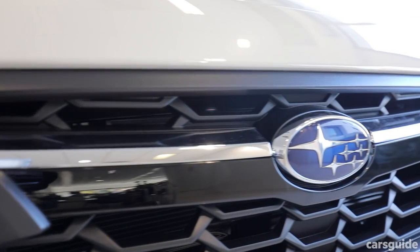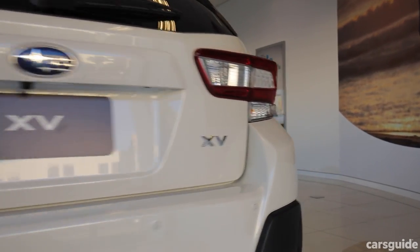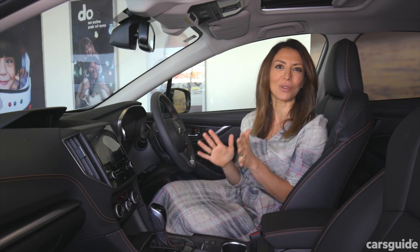Safety is, as you can see with Subaru, right up there. You'll get all the good stuff: auto emergency braking, blind spot monitoring, lane departure alerts and rear cross traffic alerts.